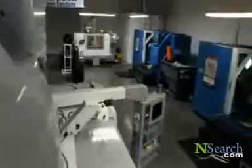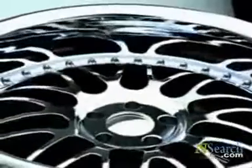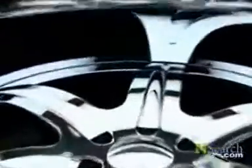At NewTek, we view every wheel we make as a piece of art, individual in nature, because every wheel is truly custom built to satisfy the discerning tastes of each customer.